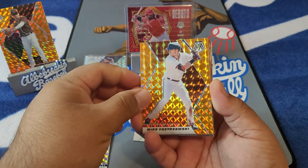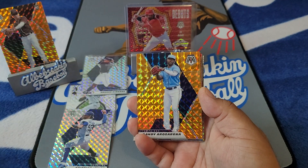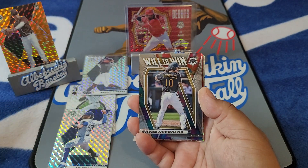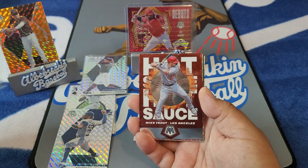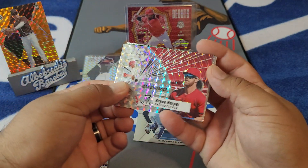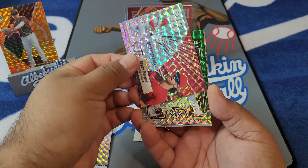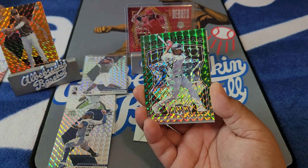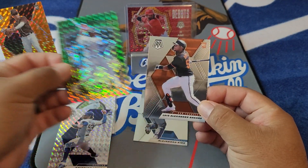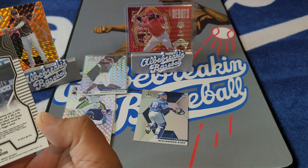Yastrzemski on the color match orange. Jesse Winker, Randy Rosario, Keegan Akin on the rook, Brian Reynolds will to win, Hot Sauce on the Trout. And the big fly — check that one out. I'm pretty sure I got this Harper, but love the Harper stuff. Eloy Jimenez on the Producers — these guys just can't stay healthy. And a Luis Alexander Basabe.